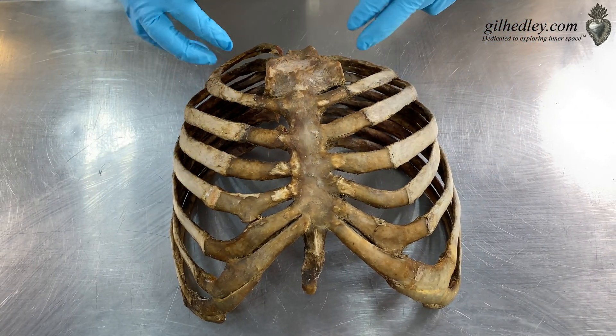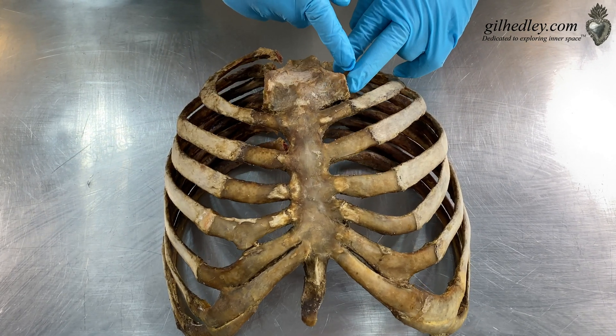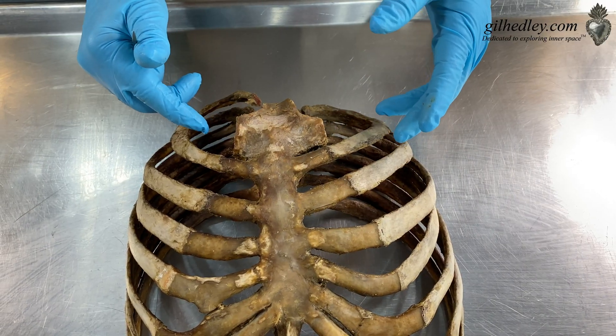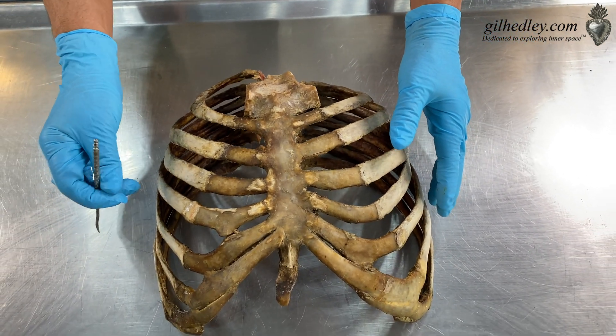And then we took away two things here. The first ribs joint with the manubrium and the clavicles joint with the manubrium. So we don't have all the ribs here. I've actually left the floating ribs behind — 12, 11, and 10 in Z.